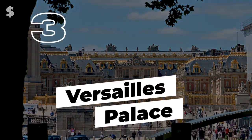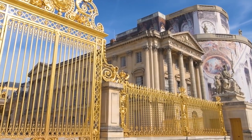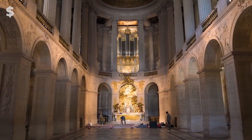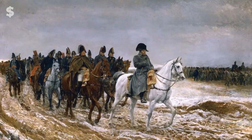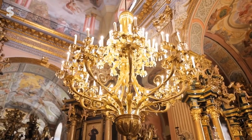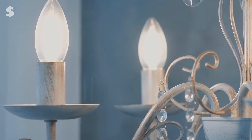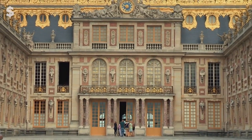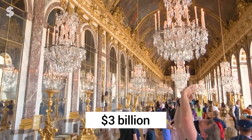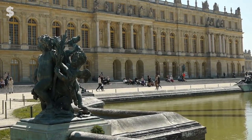Number 3: Versailles Palace. Versailles was merely a modest hunting lodge with a moat prior to 1661, but it later served as the center of French imperial power and became one of history's most lavish mansions. Ornate chandeliers, silver, and gold are all over the fabled Hall of Mirrors. When accounting for inflation, PBS claims the price of the palace could have reached $300 billion. Each salon is decorated around a different Greek god.